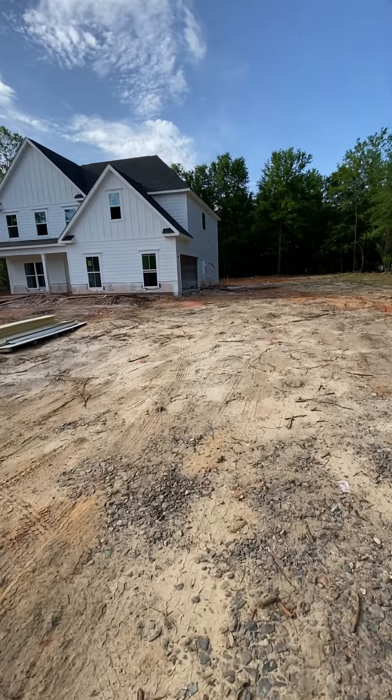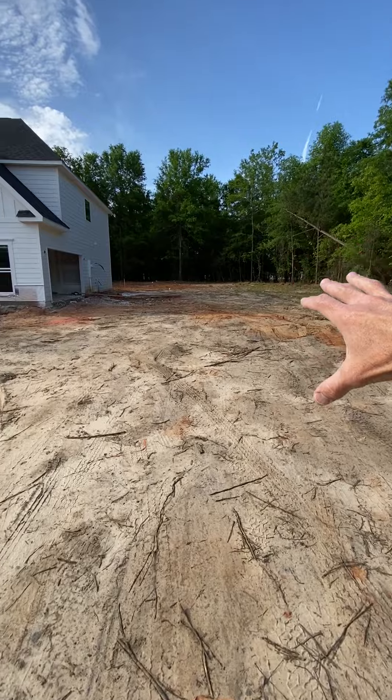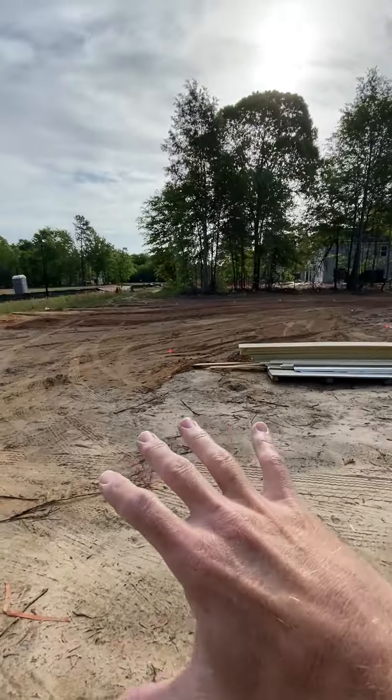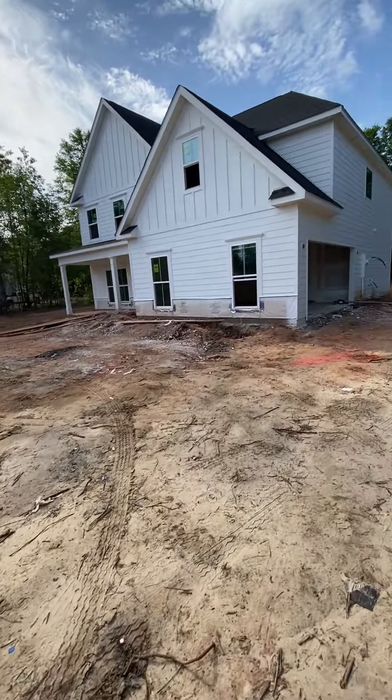Little side entry garage is always good. So I guess you can imagine your driveway coming in here, probably a big turnaround right there. Sided front yard. We'll have bushes. Nice sidewalk going up to the front of the house.